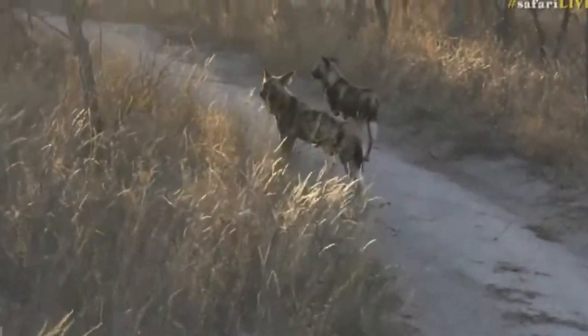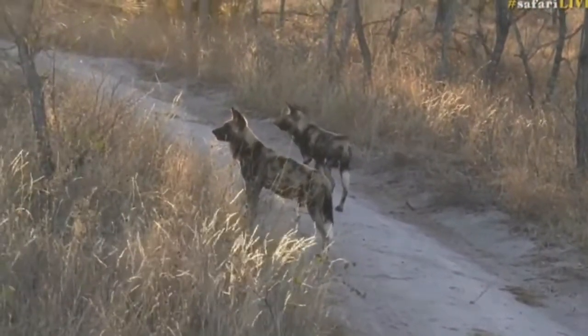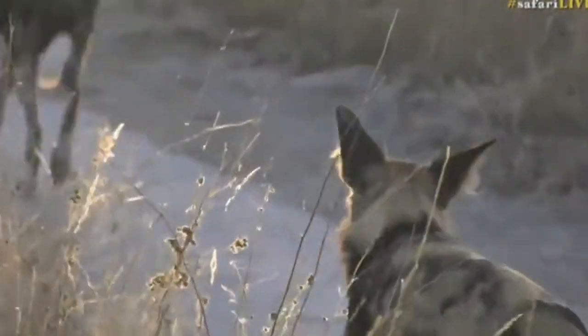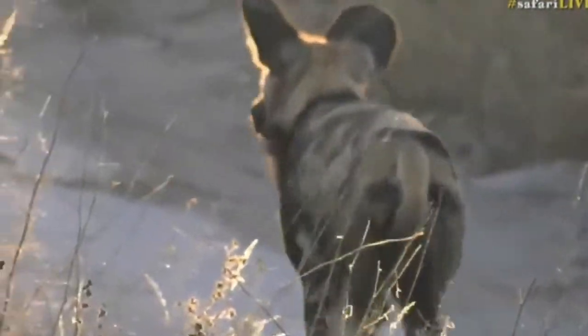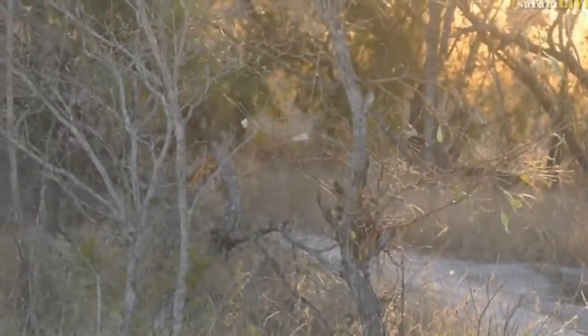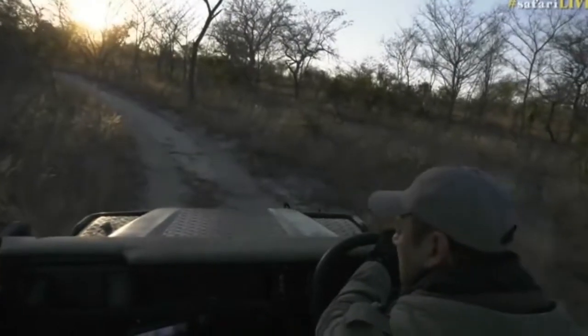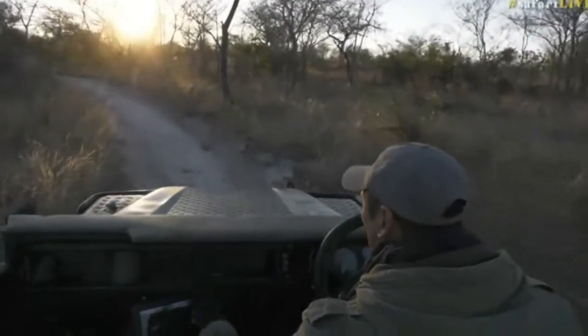Oh, hold on — look at that, beautiful! There were some impala that were bounding out of the bush, so these wild dogs would definitely be looking for those impala.